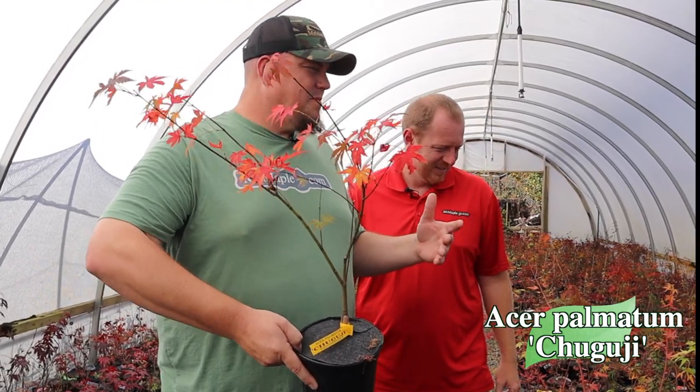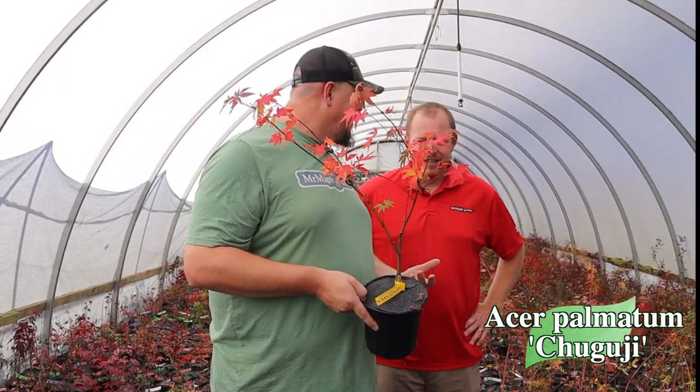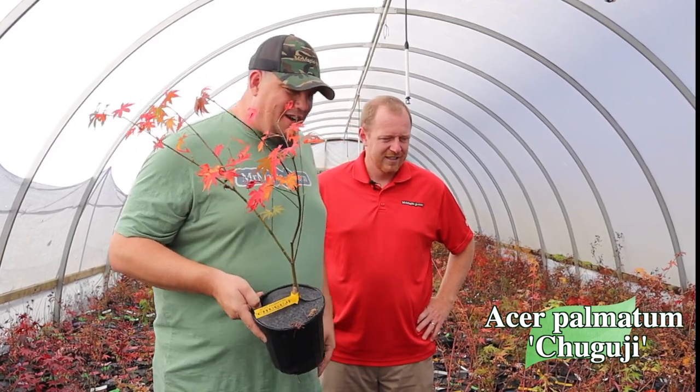Make sure you sign up for that weekly email and also like and subscribe to our YouTube channel. This particular house we're going through has a lot of the up-and-coming product here at Mr. Maple, so it gets me excited to take a walk through here and see what we have to offer.